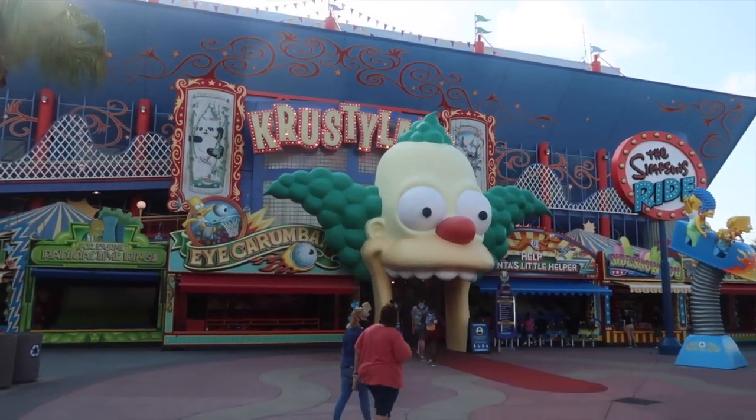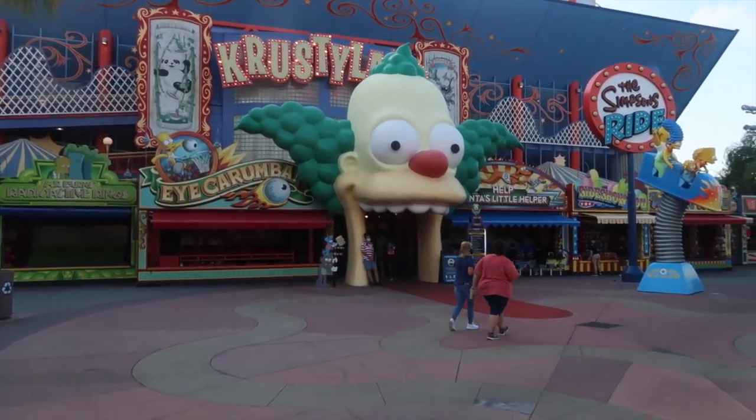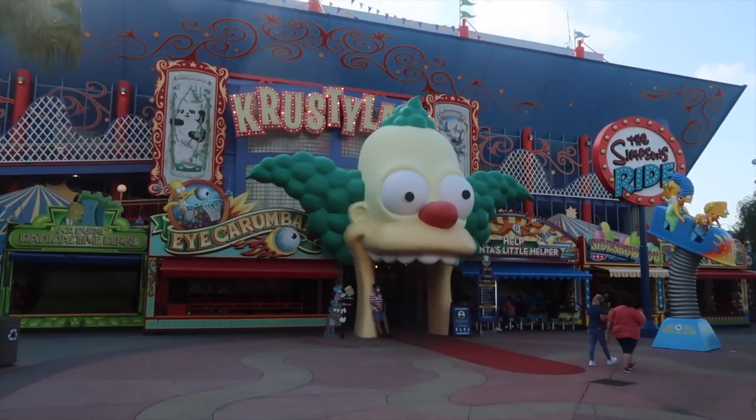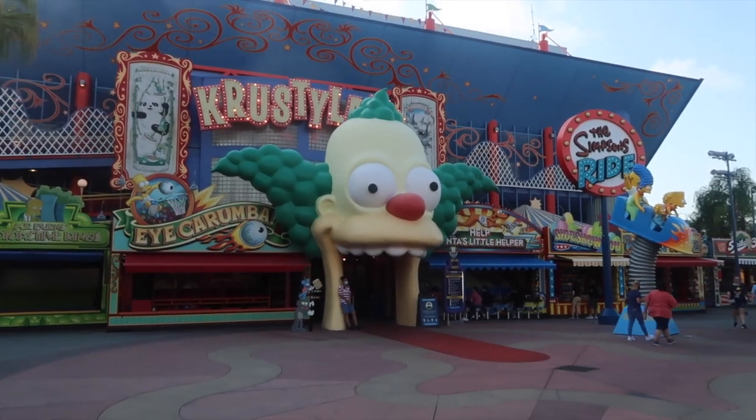Simpsons on the other hand has lots of places to grab that picture. Of course you've got right in front of that gigantic Krusty for Krustyland. Right now is the perfect time to get it — there's no one here. I'm by myself so I never stopped to get it before since it's always so crowded, but I literally would be by myself right now.